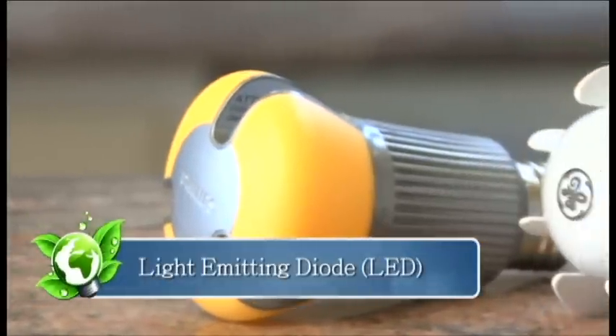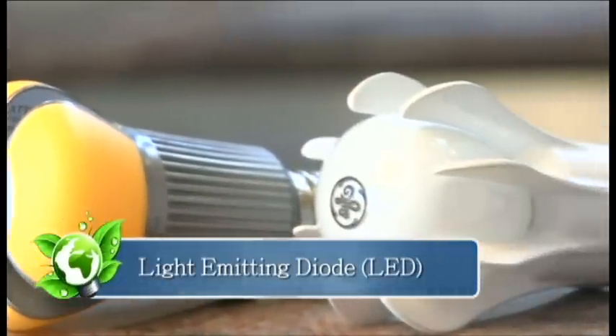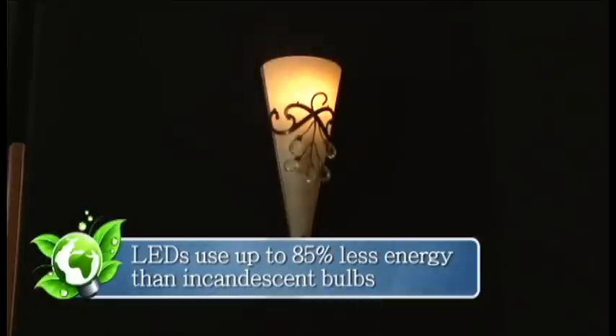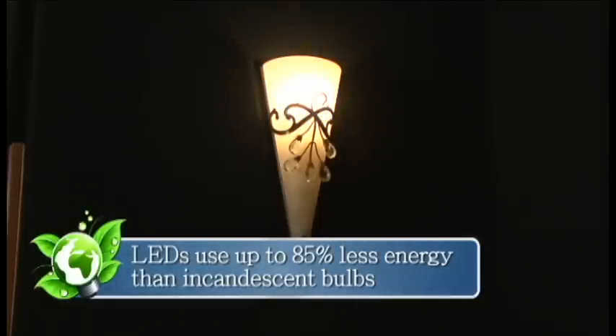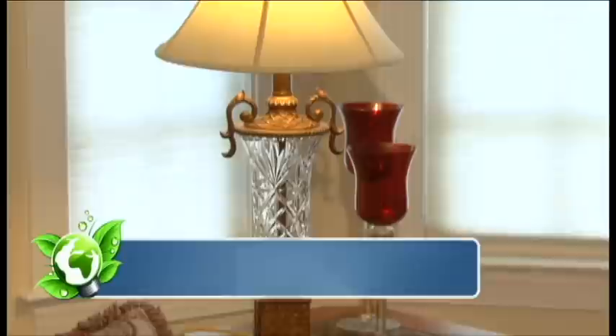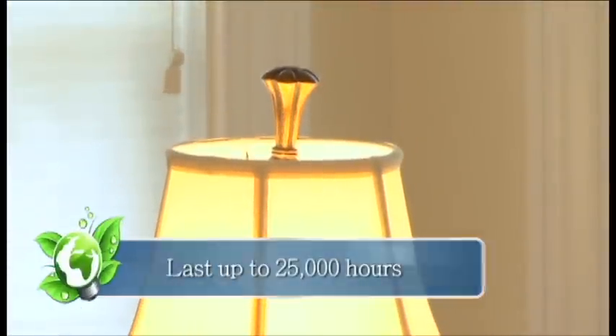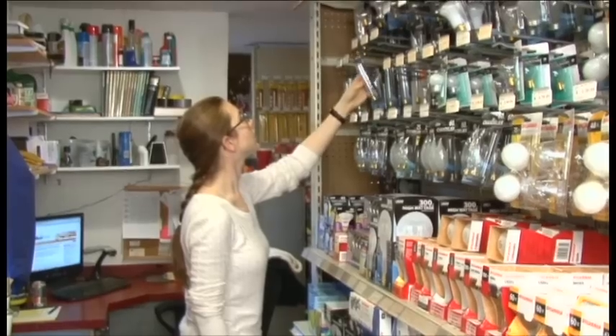Light emitting diodes, or LEDs, are one of the most energy-saving light bulbs available. These bulbs use 75 to 85 percent less energy than old-style incandescent bulbs and they last up to 25,000 hours. So if you put an LED in your infant's room, the LED will still work when your child goes off to college.